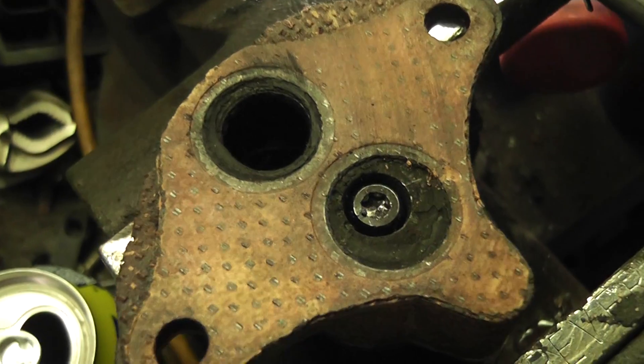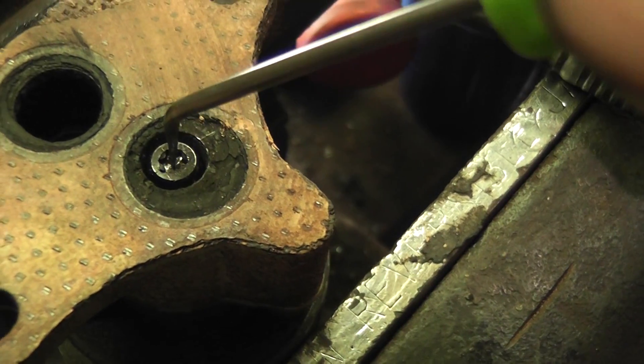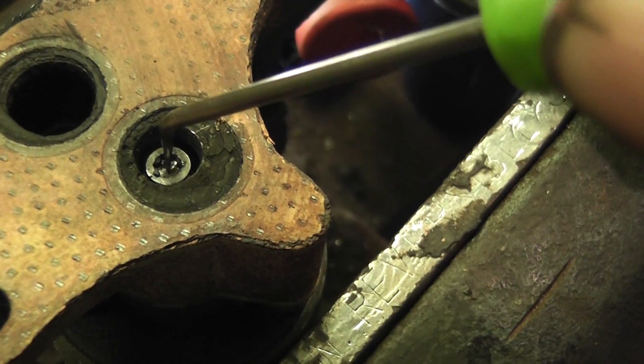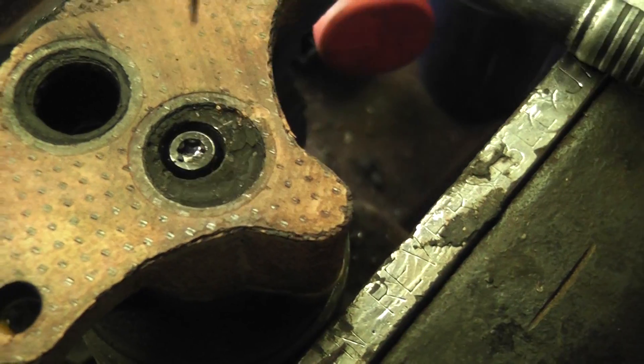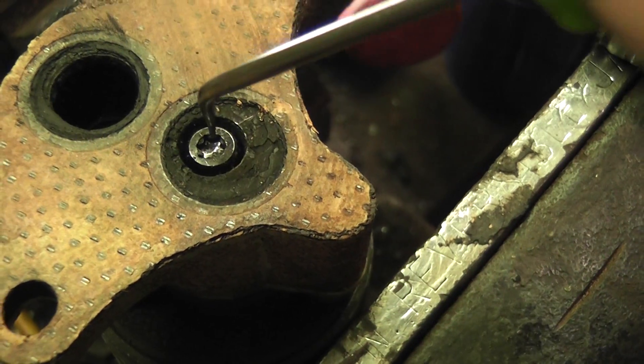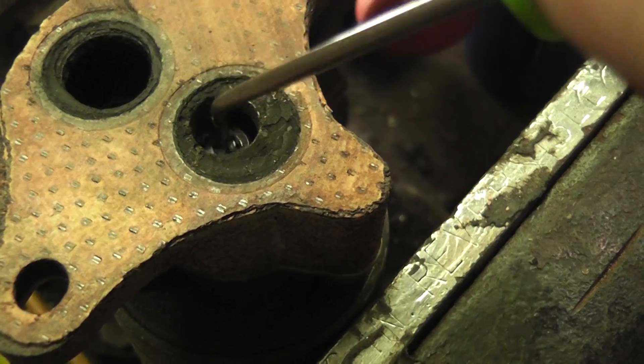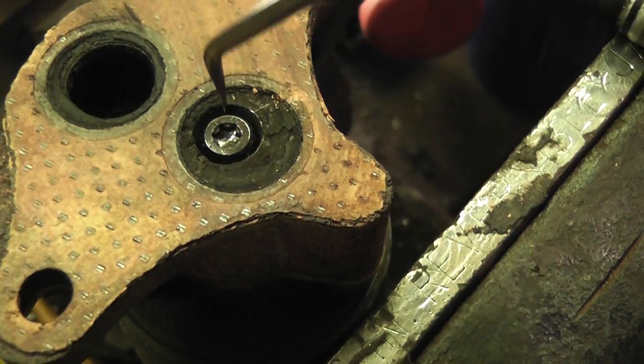After cleaning it out, it's even physically sitting up higher in the bore. There's a little bit of shaft play there, so I'll probably end up telling him he needs to just get the valve. But for the moment it's free and it's returning the whole way, so let's put it back on and see what happens.